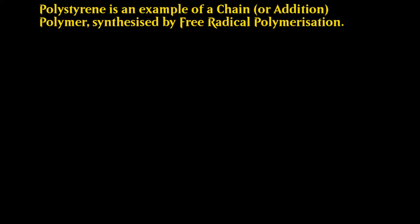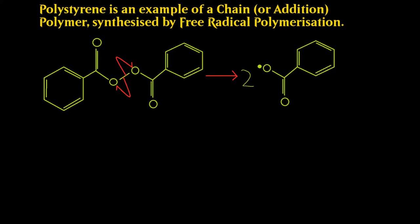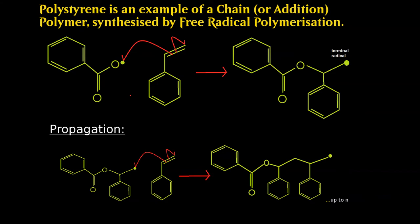Polystyrene is one example of a chain or addition polymer, synthesized by free radical polymerization. I'll focus on polystyrene here, as it is highly important to the field of PBX formulation. The free radical polymerization method begins with a radical initiator — in this case, benzoyl peroxide. UV light breaks the weak oxygen-oxygen bond, creating two benzoyl radicals, molecules with an unpaired electron. These highly reactive species attack the double bond of an alkene group — in this case, that of styrene. The breaking of the pi bond leads to a terminal radical, where the unpaired electron sits at the end of the chain, allowing it to react further. Propagation steps, where additional monomers join the chain, occur very fast, with styrene growing at an approximate rate of one monomer every 0.75 milliseconds.